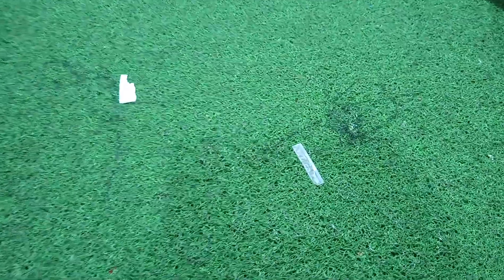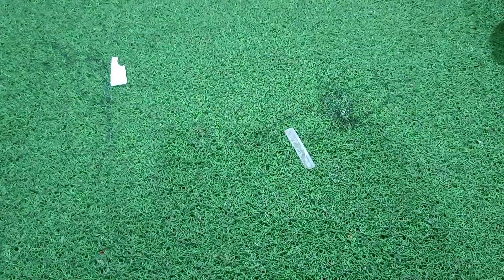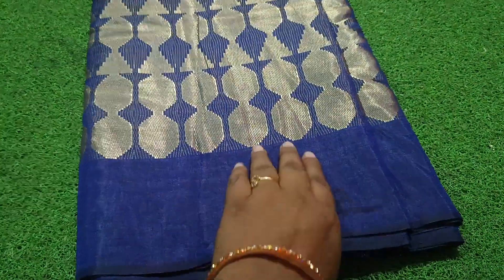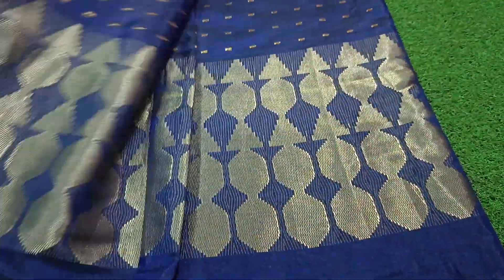This is a 2-cut sari collection. It is a very beautiful collection and very affordable price. It is a beautiful color.